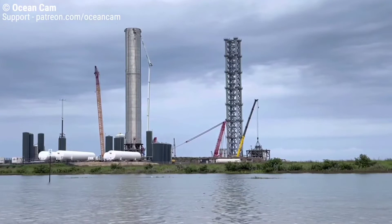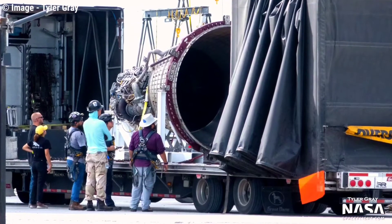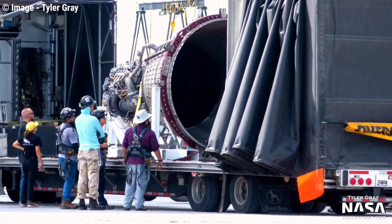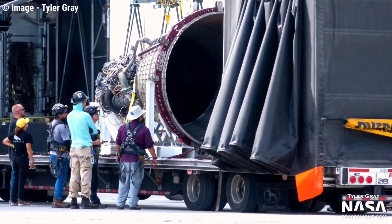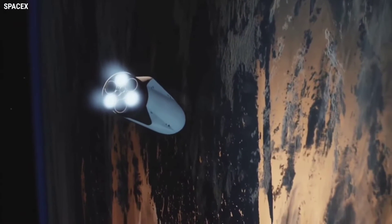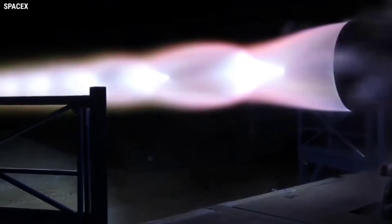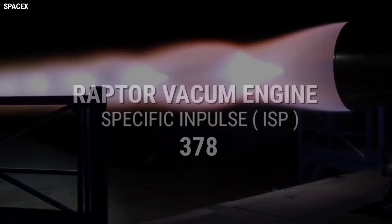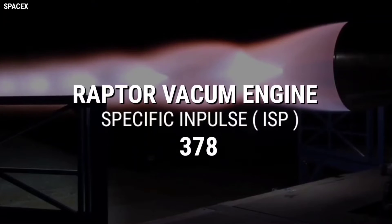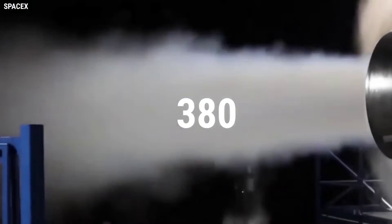SpaceX works on closing all of the required items to allow for the milestone orbital attempt. A sign of the test approaching was evident with the arrival of a Raptor vacuum engine, captured by NSF's Tyler Gray. The upper stage will use six of these engines with the monster nozzle. Citing Tyler's photo, Elon Musk updated the performance of the new engines, citing the RVAC achieved an ISP of 378, and SpaceX hopes to increase that number to 380 further down the road.